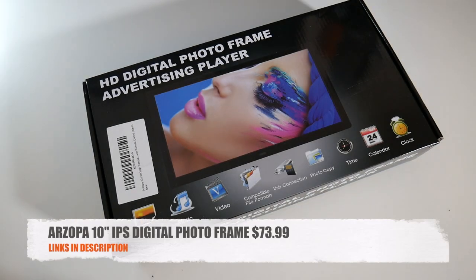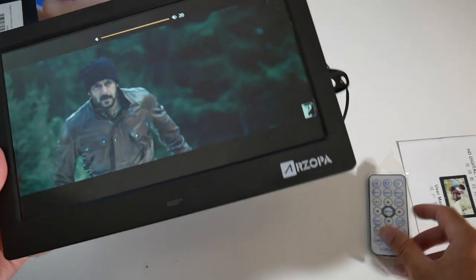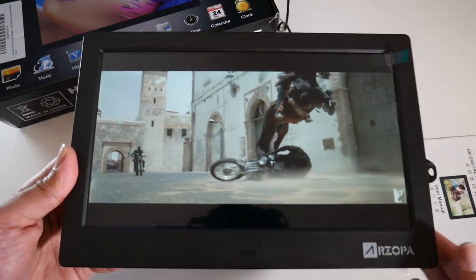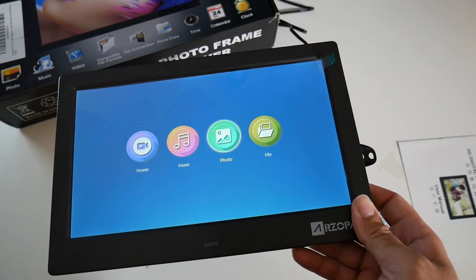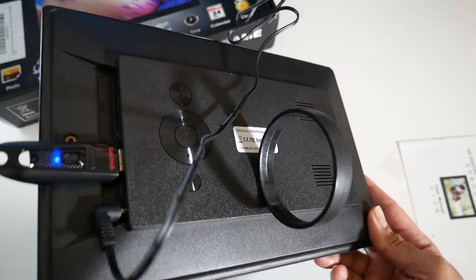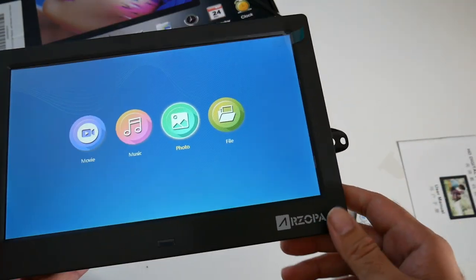Cool product number three is the RZUPA 10-inch IPS digital photo frame for $73.99. This is a digital photo frame and media player in one. It has a 10-inch IPS screen with a resolution of 1024 by 600. You can load up your photos, videos, or music collection on an SD card or USB stick and it will automatically display all your content on the screen — simply plug and play.